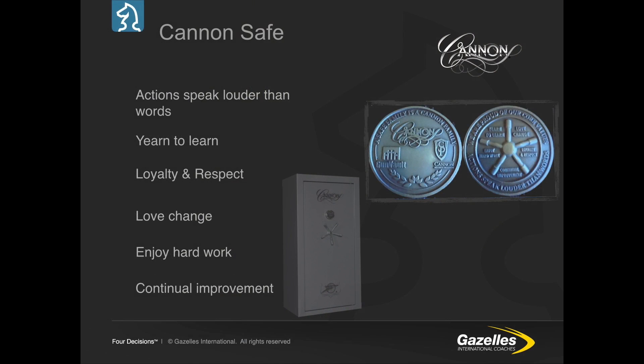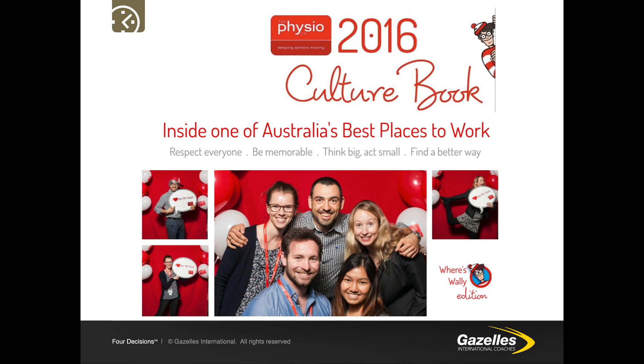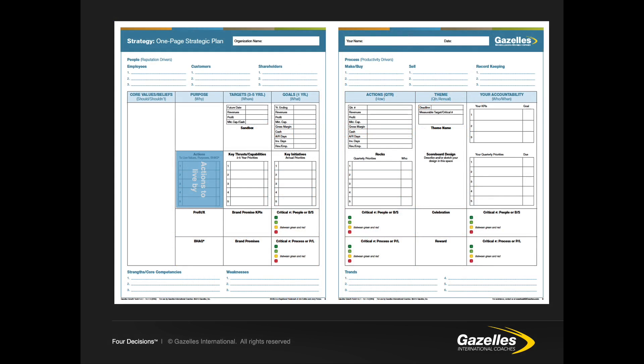CanonSafe has a special ceremony after the three-month onboarding process where the CEO presents new employees with a coin embossed with the core values on the front. Rackspace provides a dog tag for employees, and PhysioCo provides an annual culture book that talks about their values, purpose, mission and direction, telling core values stories so everyone understands the expected behaviours. Every quarter, along with building the 90-day execution plan, we should ask: what can we do this quarter to bring our values, purpose and even our BHAG to life?